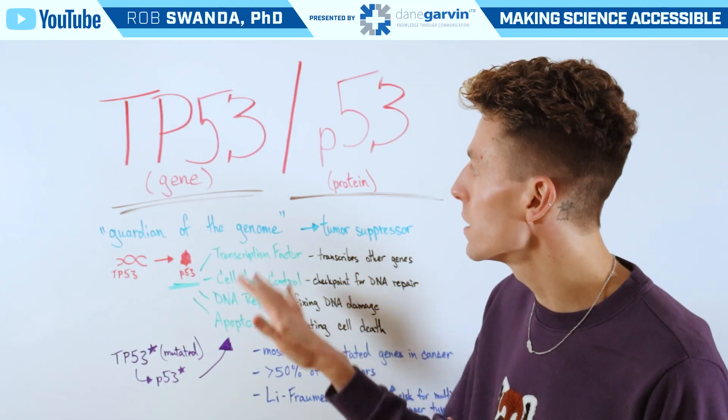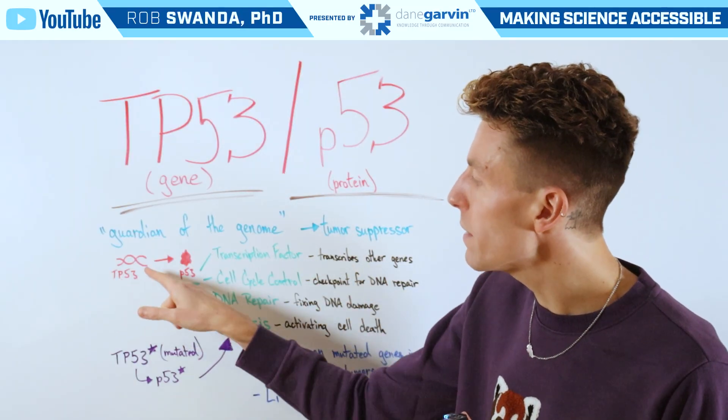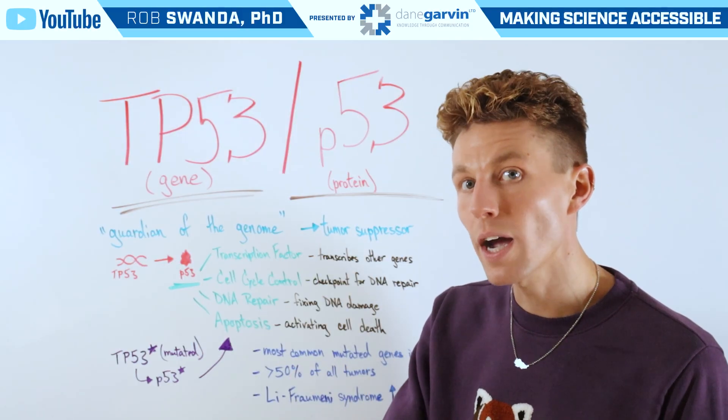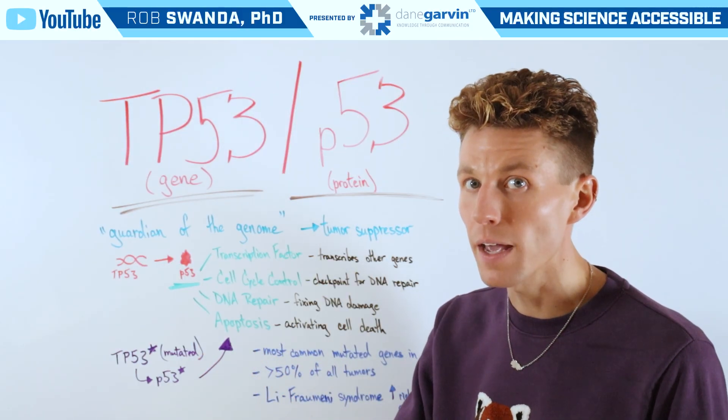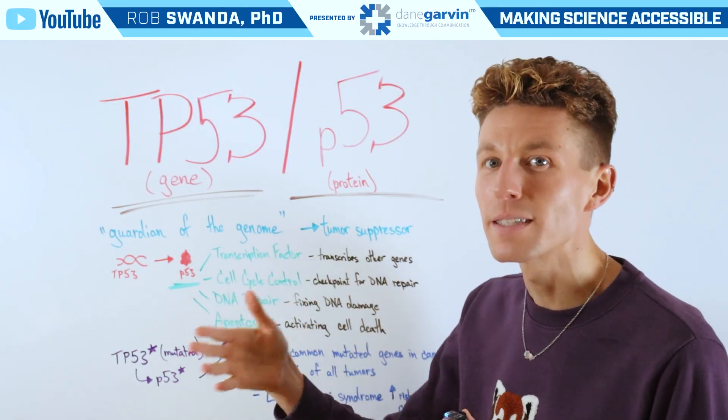Just to be clear, since both of these terms can sometimes be used interchangeably: TP53 is the DNA, or part of the genome, that gets transcribed into its corresponding mRNA, which will then be translated into the protein known as P53.